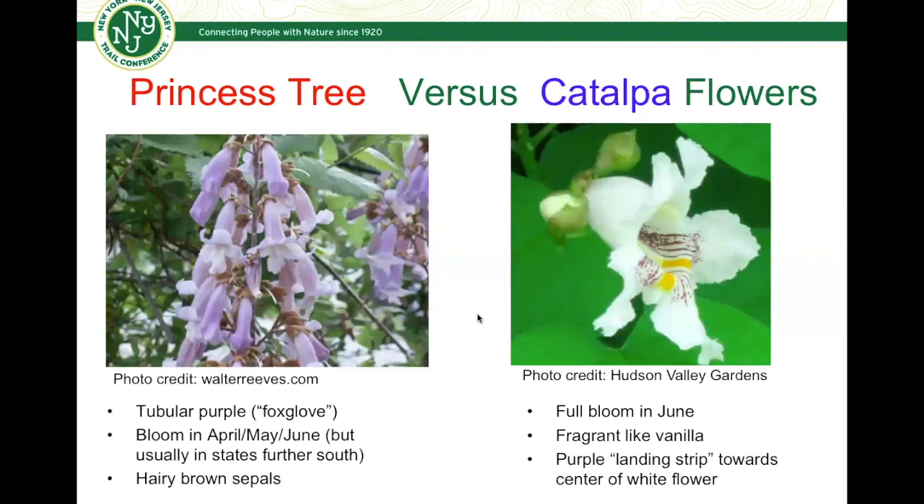In terms of their flowers, generally the princess trees you'd find in our region do not bloom. Down in the south, though, you might see — and be on the lookout for — princess tree's tubular purple flowers, very much of a foxglove appearance. They typically bloom in southern states around April, May, or June, and also contain hairy brown sepals at the base of that tubular flower. Just think about hair when you're thinking about the princess tree. That's comparing to the Catalpa flower, which is white. Typically in our region they'll be in full bloom in June, maybe late May — very, very fragrant, almost giving off a vanilla scent. It also has a purple landing strip towards the center of the white flower for pollinating insects.